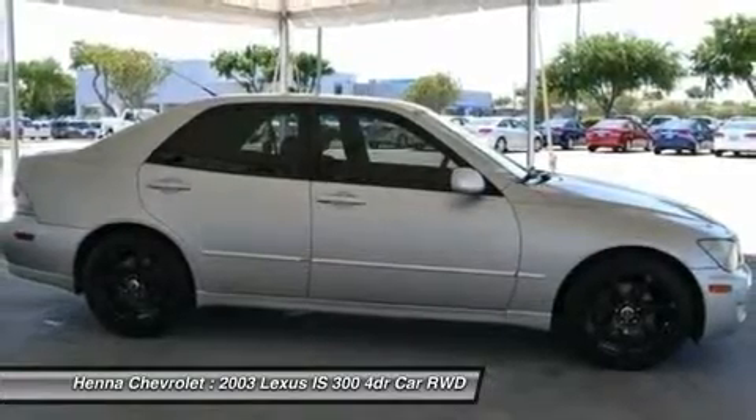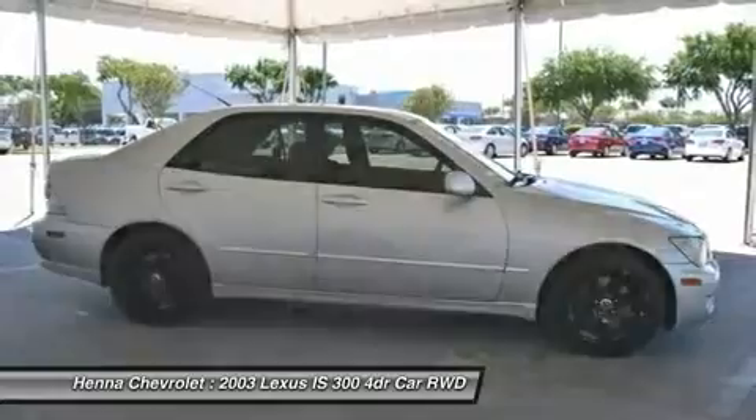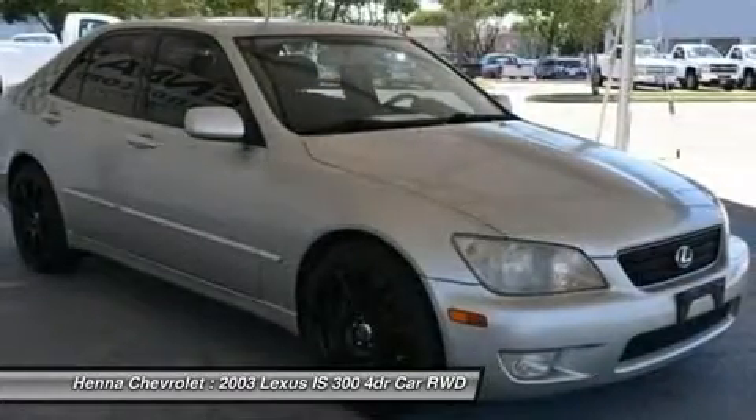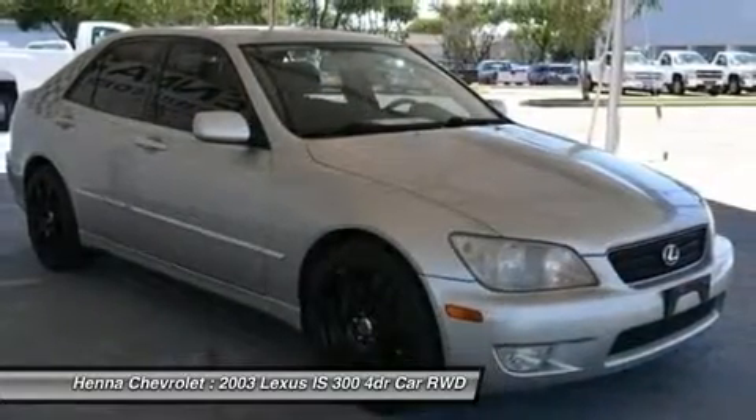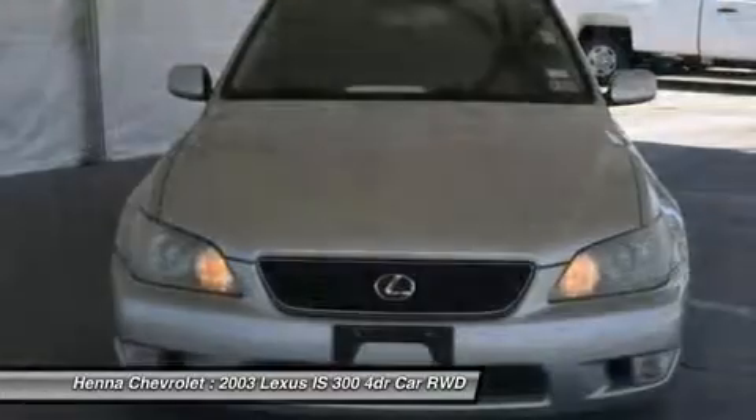AM FM stereo, cassette, CD changer, CD player, auto dimming rear view mirror, driver vanity mirror, passenger vanity mirror, front reading lamps, 17x7 silver alloy wheels.